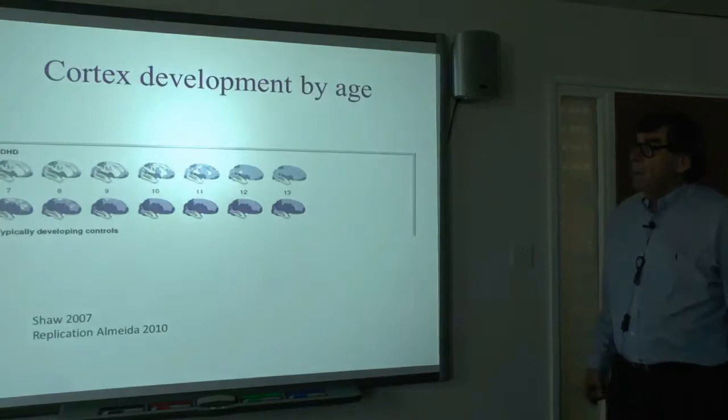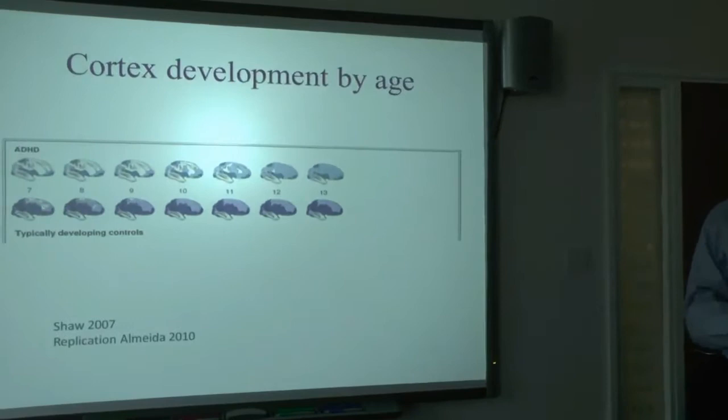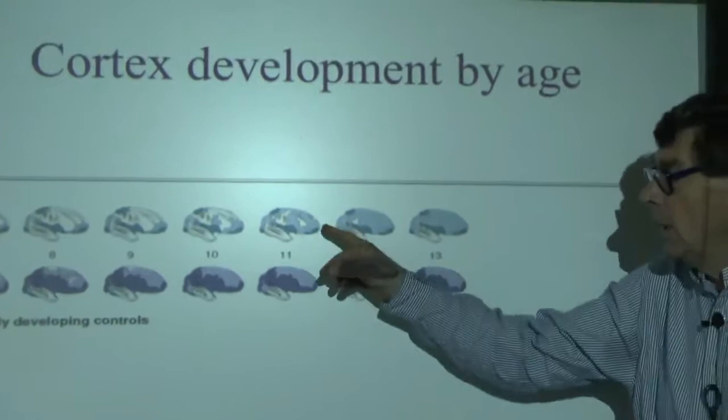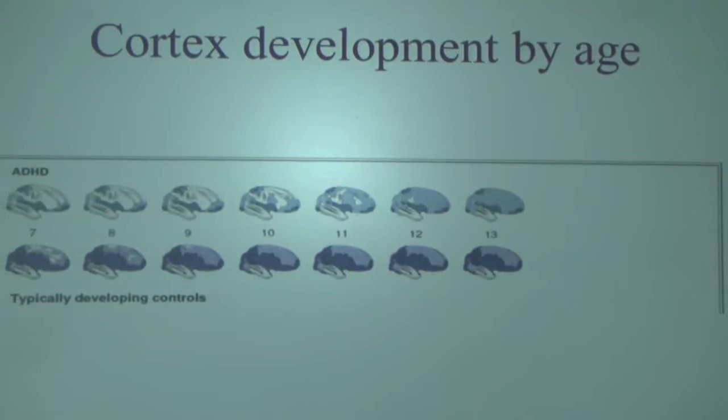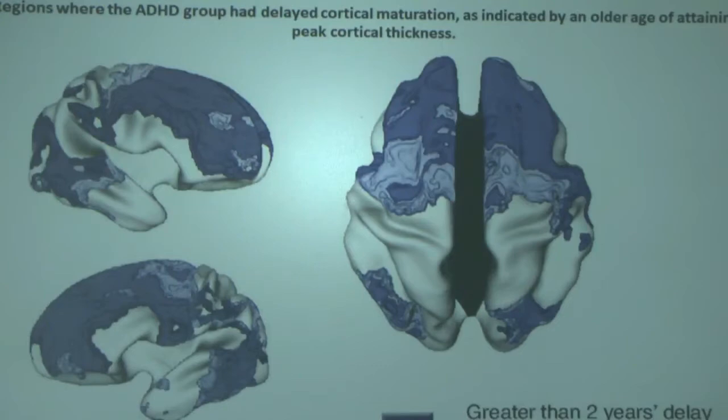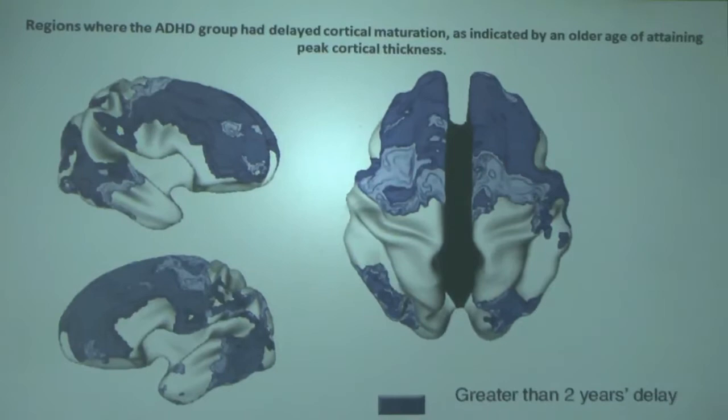If you look at what happens to the development of the outer cortical layer of the frontal lobe by age, it grows bigger and bigger — but if you've got ADHD, it's lagging about two years behind. So the core anatomical issue in ADHD is that development of the cerebral cortex in the frontal lobe is actually slow. These dark blue areas on brain scans show where it is two years behind.